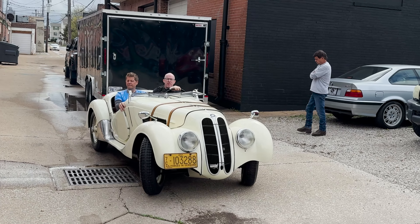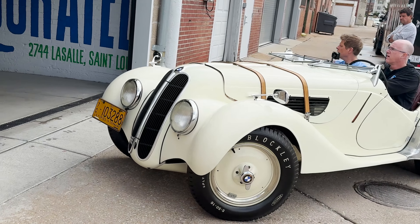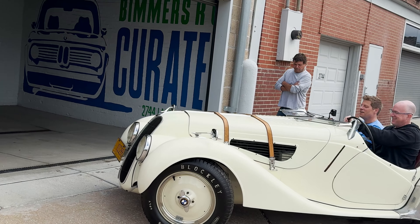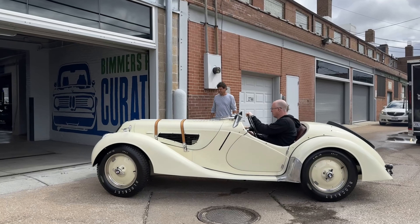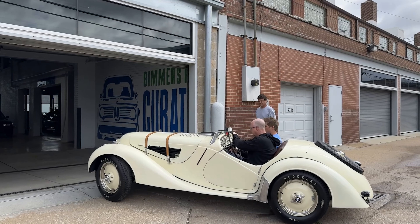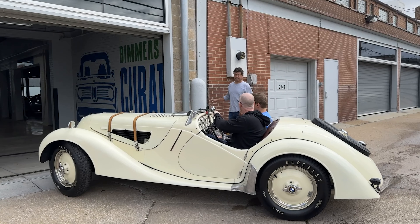And they're back. Now the new struggle is getting this car in reverse. I wish I did a better job of filming the shift pattern on here because it is totally, totally odd. He's got to get used to driving it a little bit too.